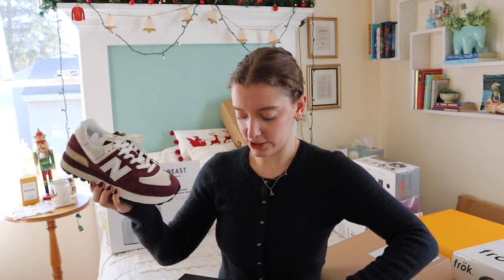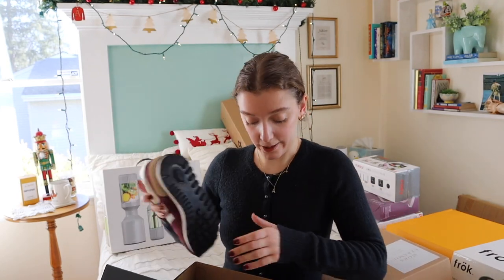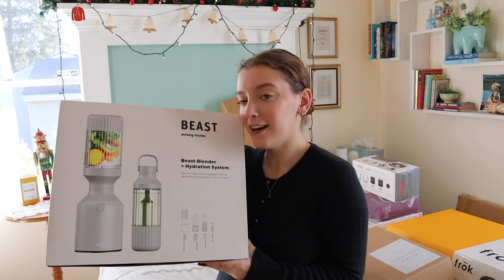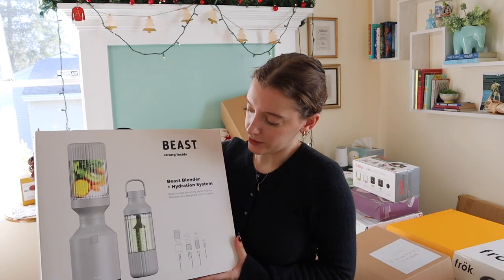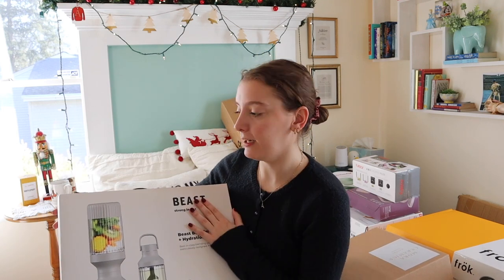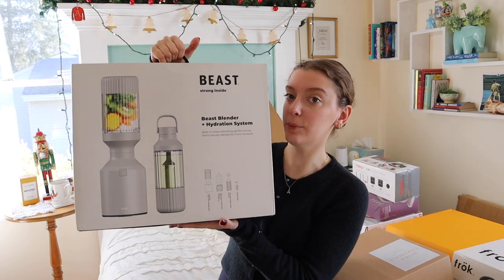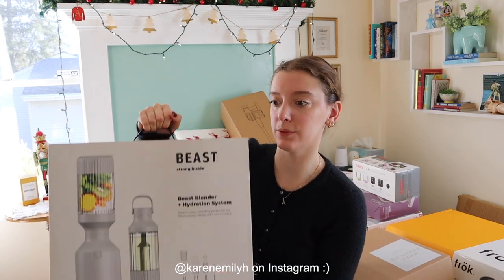I can't wait to wear them to the office and just everywhere. The next thing I got is a new blender — this is the Beast Blender and Hydration System set. My mom said it was on sale so she got the whole set. I got it in pebble gray. It's so pretty, and I'm going to record an unboxing for Instagram Reels, so definitely follow me there.